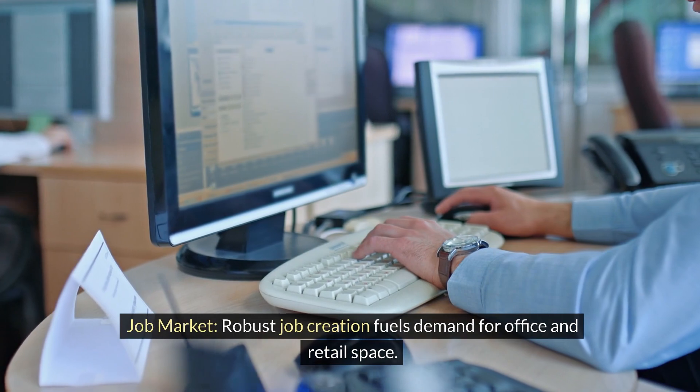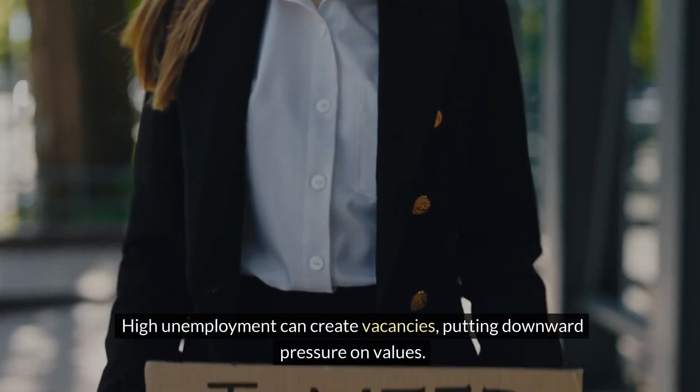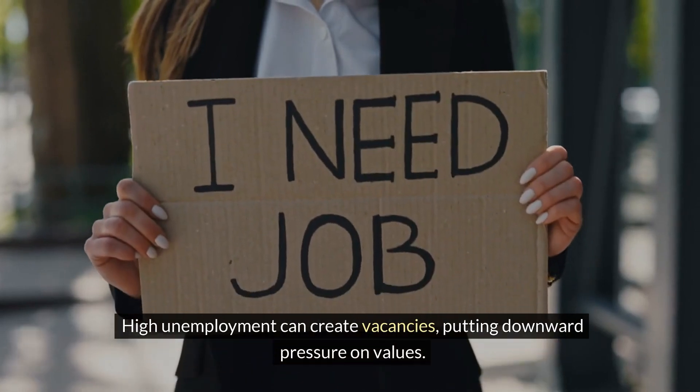Job market: robust job creation fuels demand for office and retail space. High unemployment can create vacancies, putting downward pressure on values.